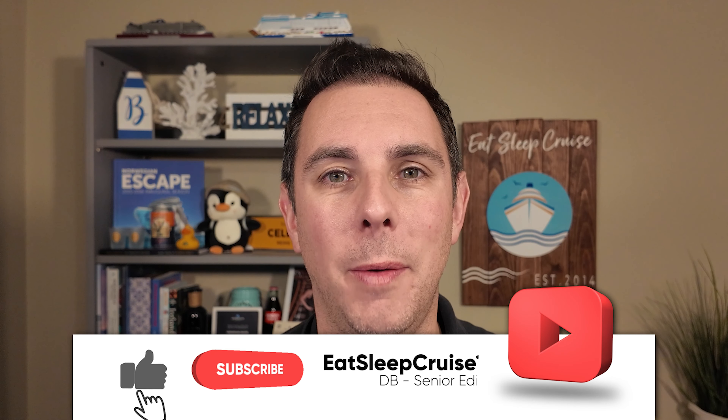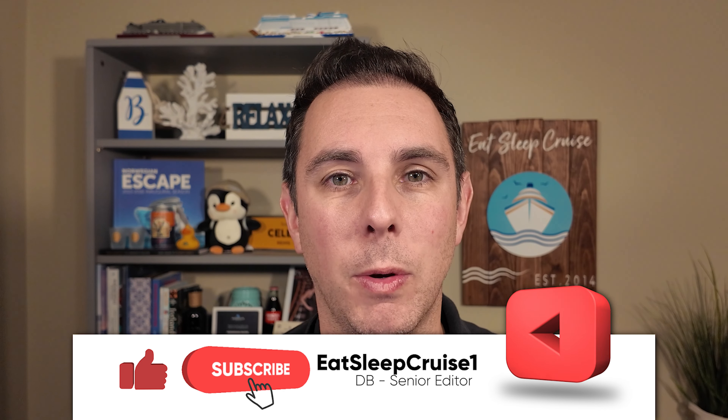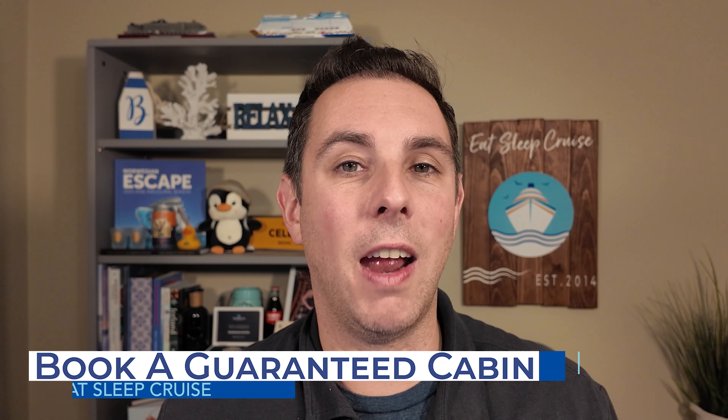Welcome aboard cruisers. I'm Don B from Eat Sleep Cruise. You don't need some crazy tricks or insider hacks to save money on your next cruise. In fact, the easiest way to save money regardless of the cruise line is to book a guaranteed cabin.